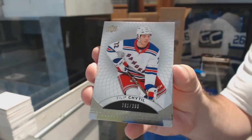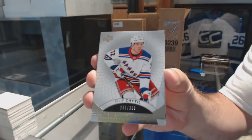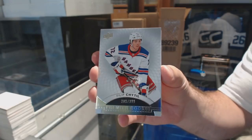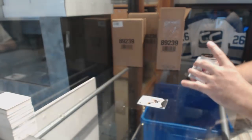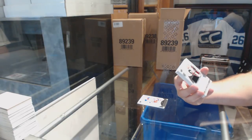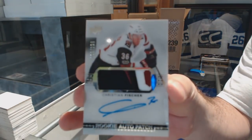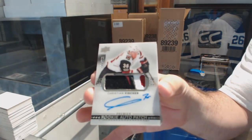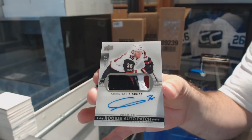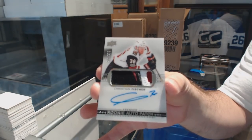A Philip Heedle rookie to $3.99. If I say the team, guys, ignore that — I apologize, I'm still used to it. For the Coyotes, number to $2.99, three-color rookie patch auto, Christian Fisher. Christian Fisher, $2.99.